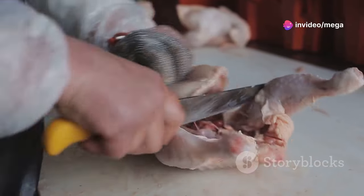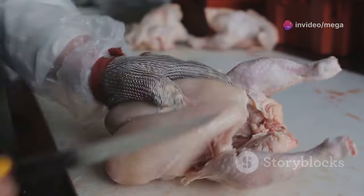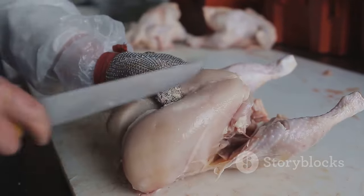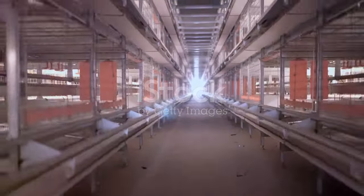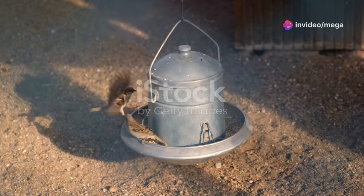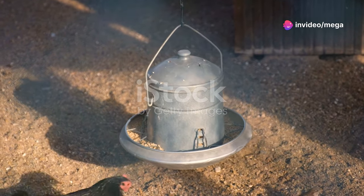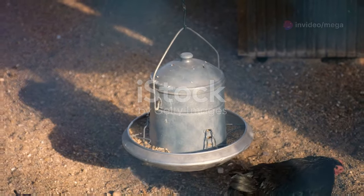Properly butchering the chicken into desired cuts requires some skill. Knowing how to divide the chicken into breasts, thighs, wings, and drumsticks can maximize the use of the meat and make meal preparation easier. There are plenty of online resources and videos to guide you, providing step-by-step instructions and tips from experienced farmers to improve your technique and efficiency.